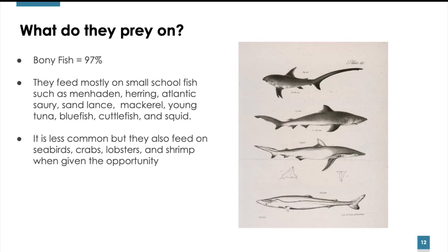What do Thresher sharks prey on? Bony fish make up 97% of the Thresher shark's diet. They feed mostly on small schooling fish such as menhaden, herring, Atlantic saury, sand lance, mackerel, young tuna, bluefish, cuttlefish, and squid. While it is less common, Threshers also feed on seabirds, crabs, lobsters, and shrimp when given the opportunity.